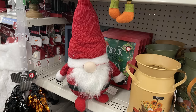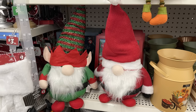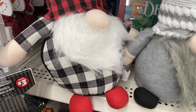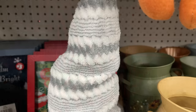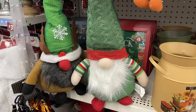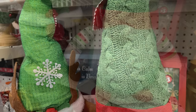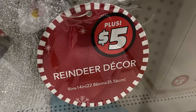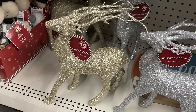Some more stuffed gnomes — these are a little bit larger, more than the ones shown earlier. They have one that looks like an elf, some with buffalo plaid in a really pretty gray color, different color shoes, some with holly berry on the hat, different color beards, one that looks like a reindeer, a few that look like elves, some with a knitted hat, different color noses and beards. Then the reindeer decor — nine inches by 14 inches, a full foam glitter reindeer in gold and silver, five dollars each.